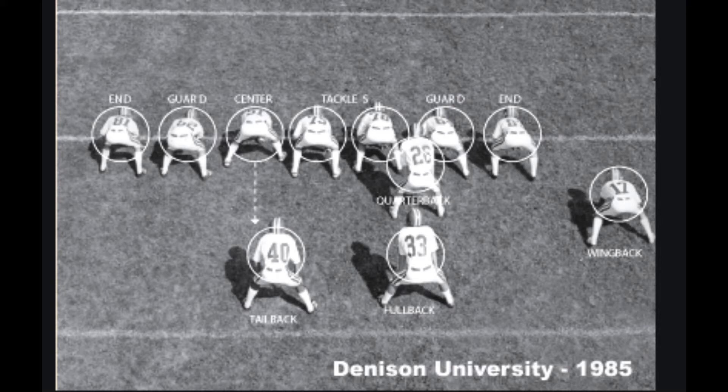The Notre Dame squad of 1913 has often been given credit for pioneering the forward pass after a game against Army, when Gus Dorais connected with Knute Rockne several times to beat Army 35-13, but it was Carlisle who had pioneered the forward pass years before.